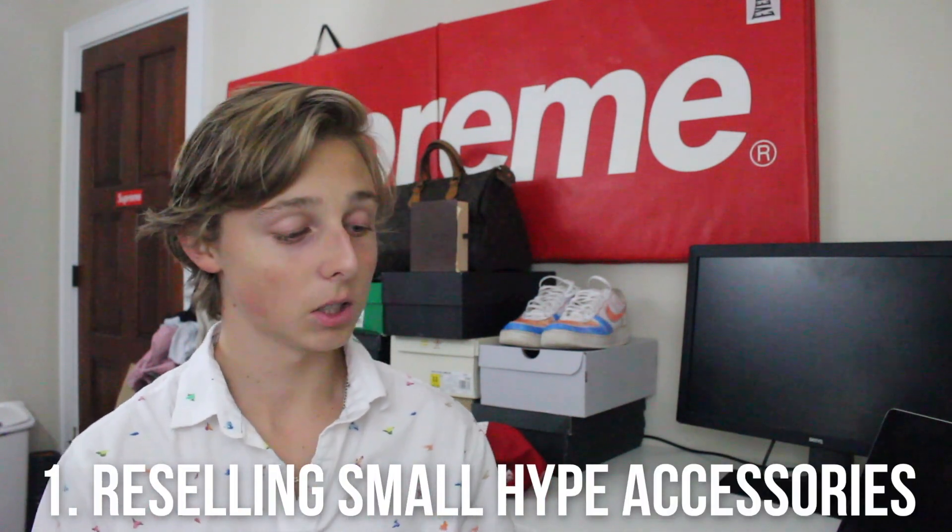I'm about to drop the sauce — for real, I'm actually gonna teach y'all where the hype is right now. If you don't notice, the hype right now is with small accessories — supreme stickers, supreme accessories this fall season, Bape accessories. Go for stuff that's really trending. Right now the stuff that's hot is these Travis Scott cereals. I've actually been getting a bunch of these and flipping them, making like $100 to $200 a day literally selling cereal.